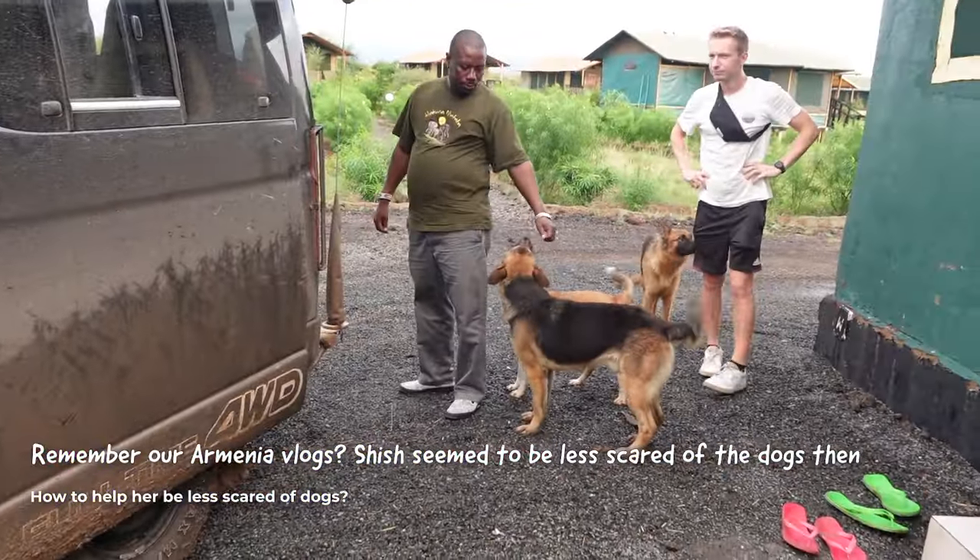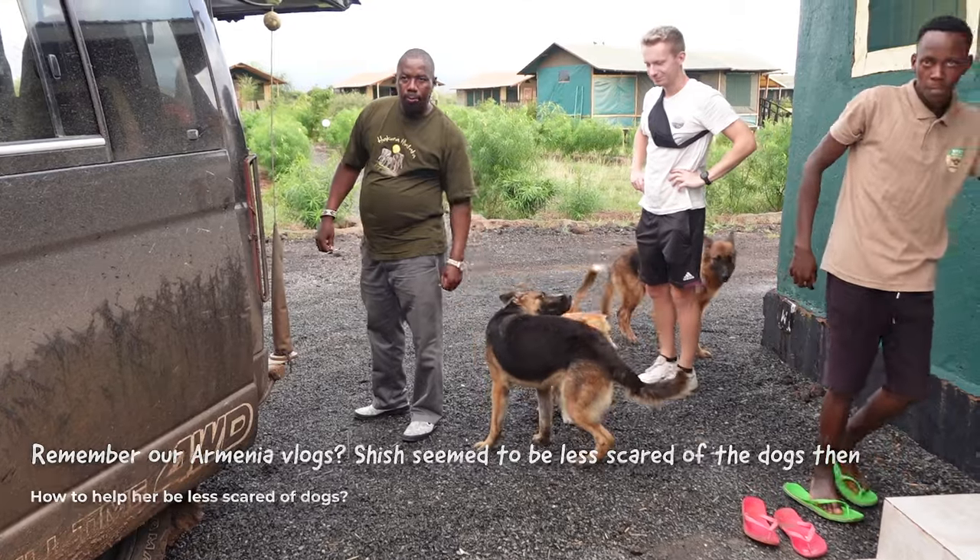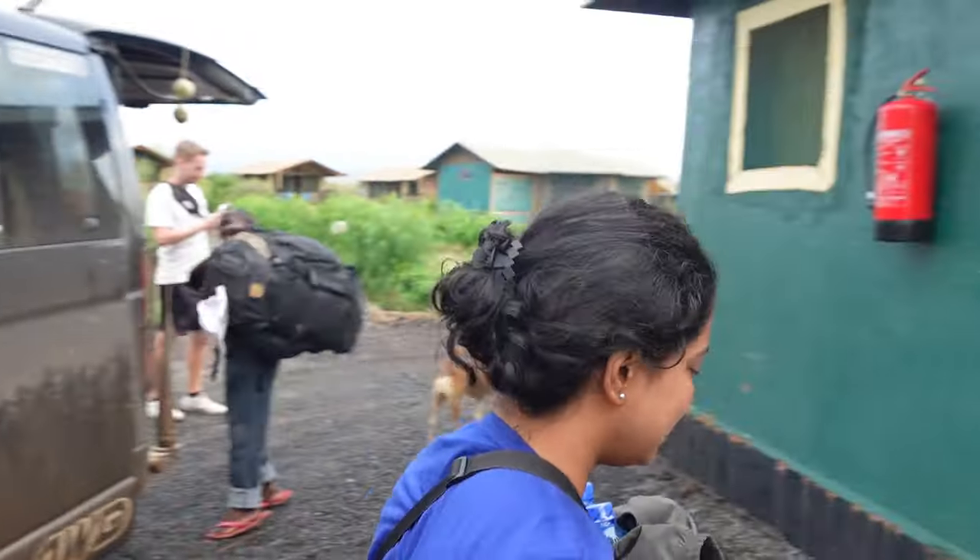We have finally made it to our camp here near Amboseli, but I have really freaked out — there are three big dogs. Shishira's favorite animals. We have arrived at Nyati Safari Camp, which is supposed to have a nice view of Mount Kilimanjaro. Can't wait to see it. We are just taking our bags and checking in now. We are getting welcome juice.